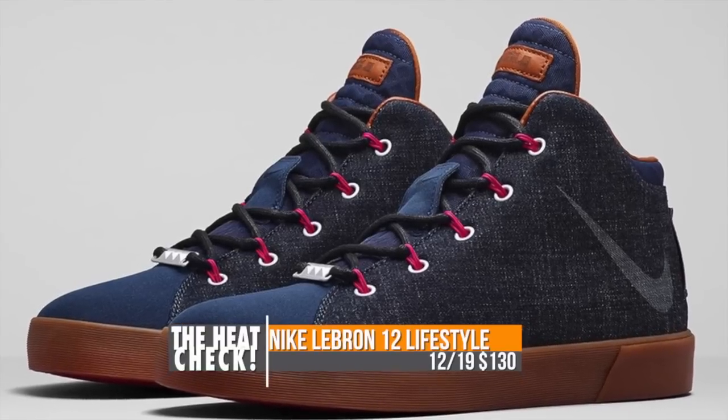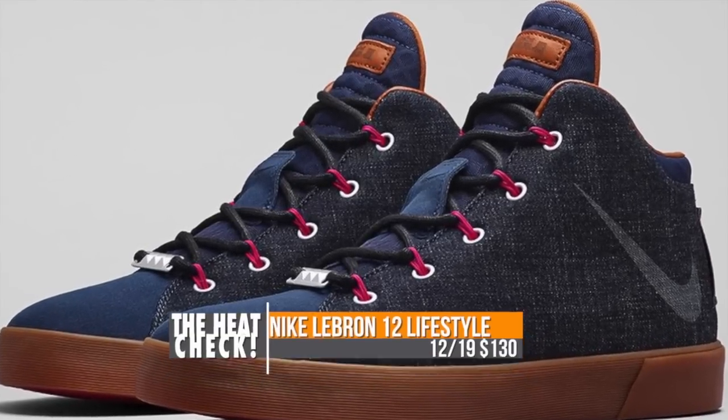Keeping with LeBron, the lifestyle version of the 12 will also be releasing on Friday, and that one is gonna cost you $130.